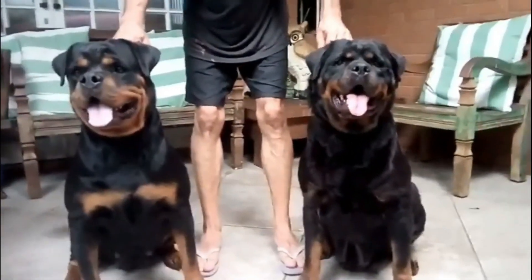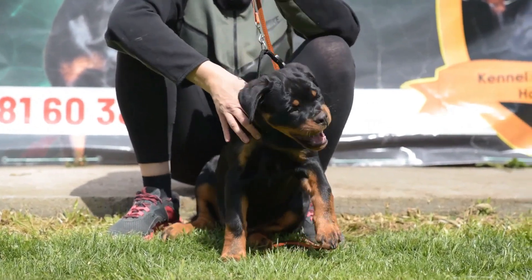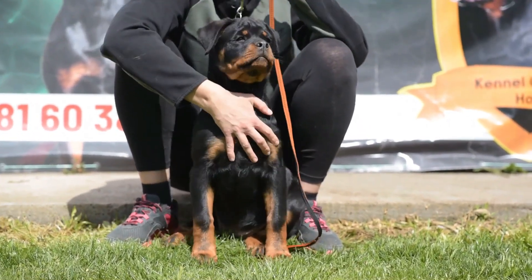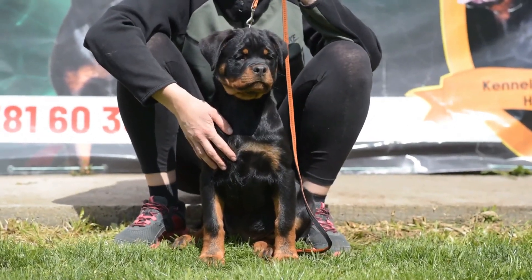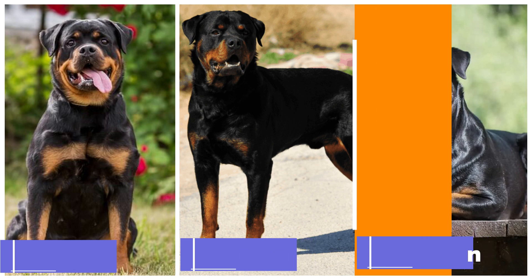The perception of Rottweilers as ferocious guard dogs is common, yet in Germany they are known for something entirely different. A puppy that isn't nice, calm, and good with kids cannot be sold by a breeder. So, are German, Roman, and American Rottweilers really different from one another?